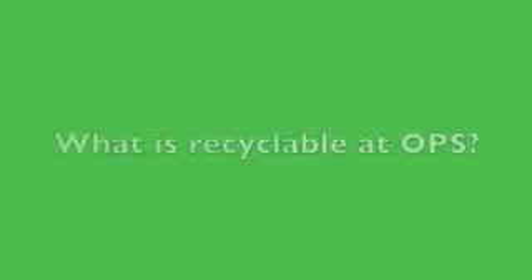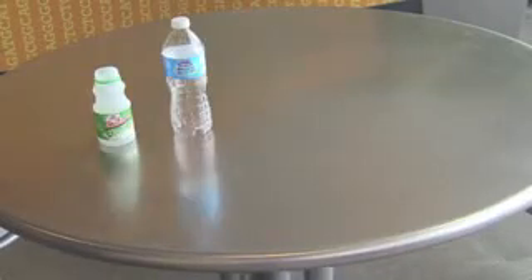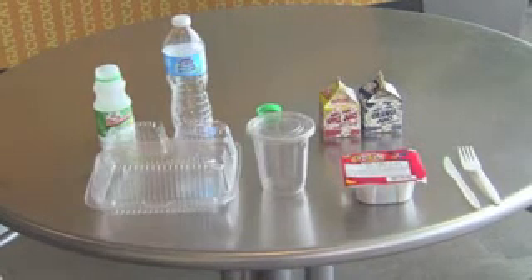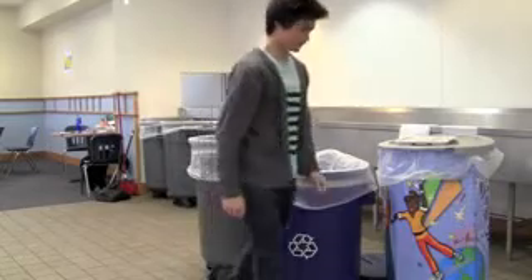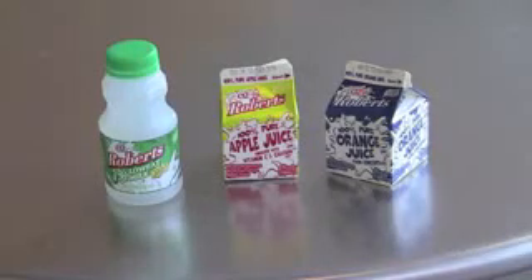But first, what is recyclable at OPS? The common items from the cafeteria that can be recycled are empty milk bottles, water bottles, plastic lids, empty juice boxes, plastic utensils, plastic cereal bowls, yogurt cups, salad containers, and aluminum cans. It's important to remember that all recyclable beverage and food containers should be empty of excess liquids and have the majority of food removed. All recyclables should also go in the same container. At a minimum, all schools are encouraged to at least recycle empty juice cartons and plastic milk bottles.